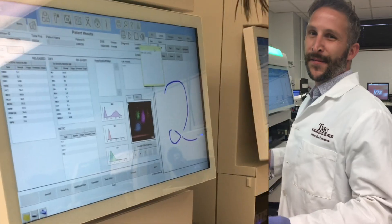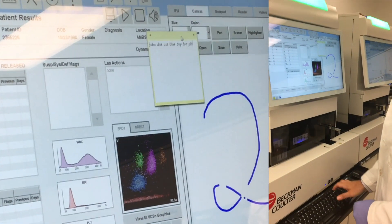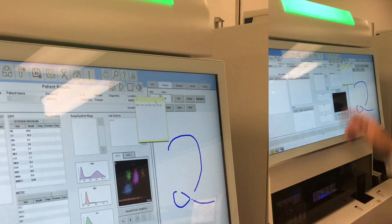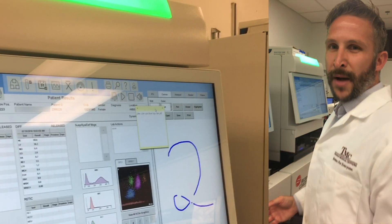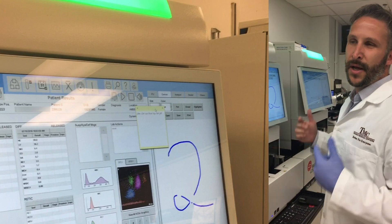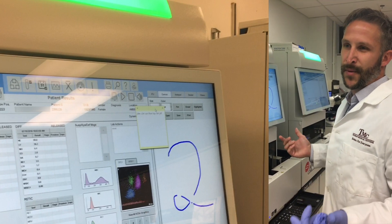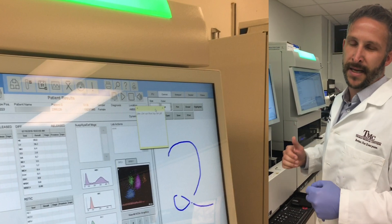One of the other nice features is you have little notes now. I can post notes each shift. If we have a problem patient, I can relay a note to the next shift. They'll show up — for example, John Doe: check for blue top tube for the platelet conference. If you put it up there, each shift will see it and they'll know that when this patient comes through, they can use the blue top instead of the lavender top for their platelet conference.